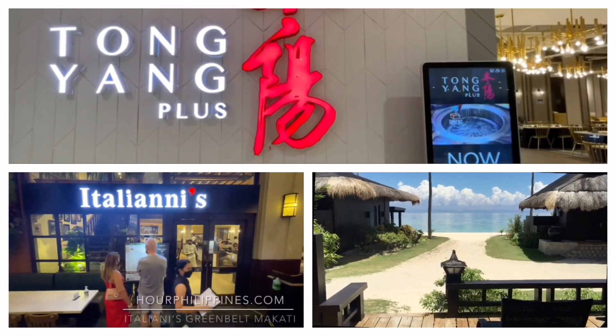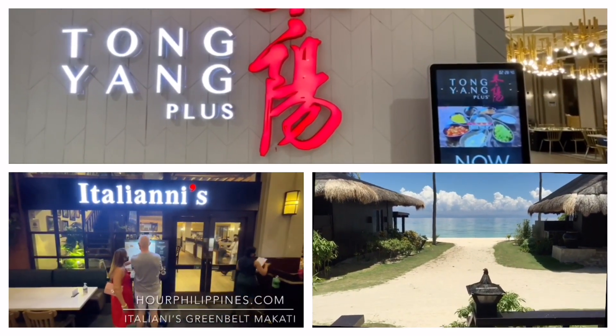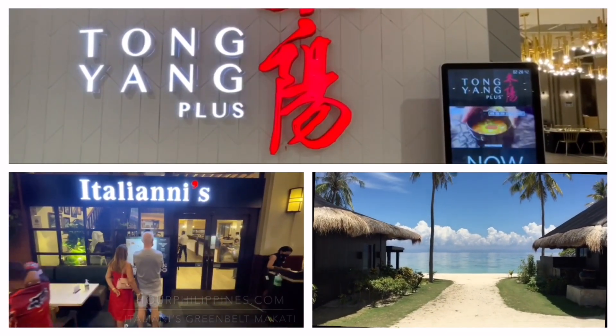If you really love garlic sauce, the garlic sauce is awesome — even their spicy one. Thanks for watching, please stay safe. We'll see you in the next episode. Join us for one of the best buffets in Metro Manila — Tong Yang Plus.